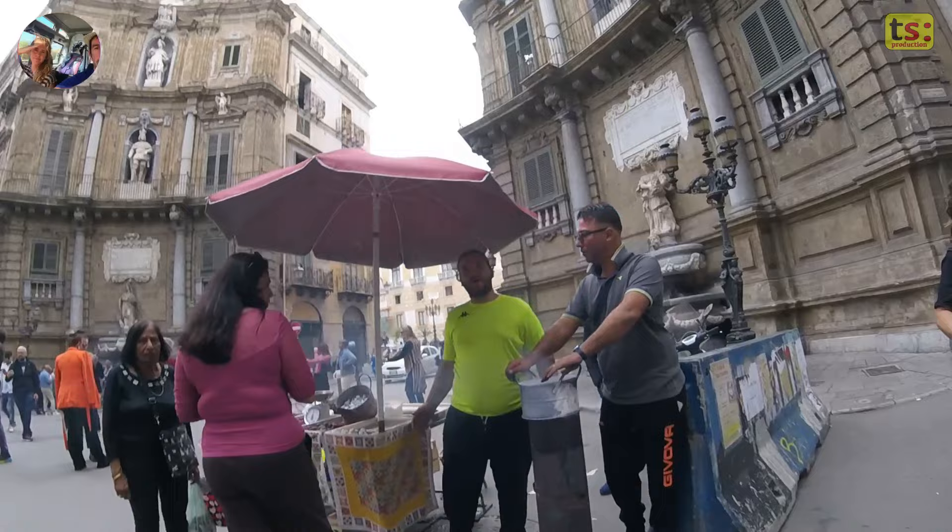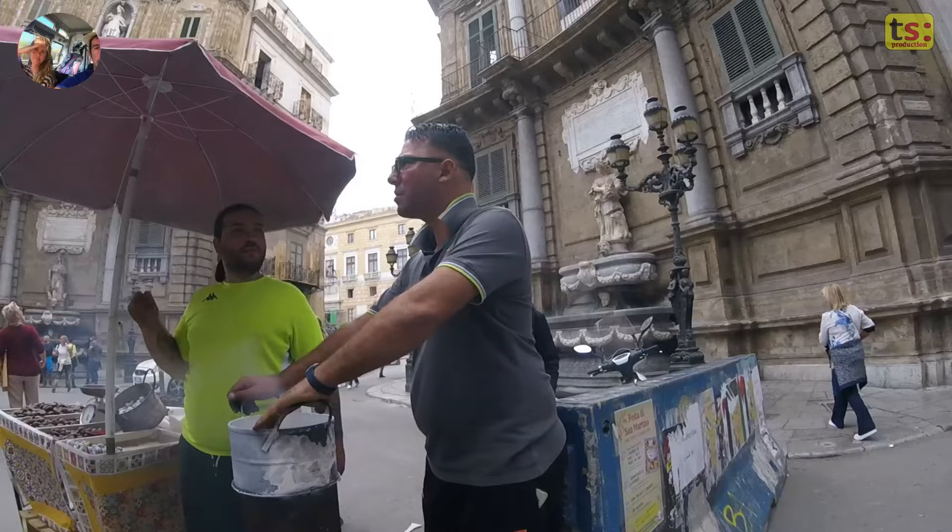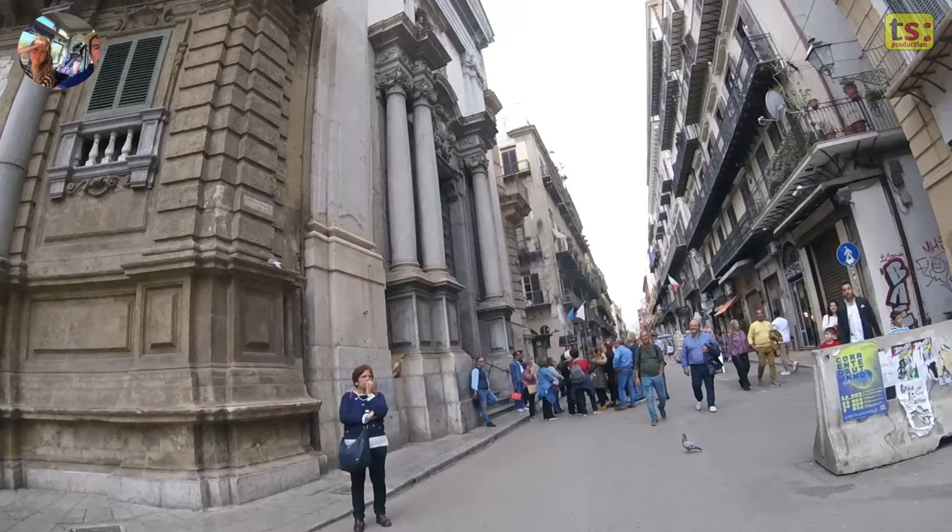The Quattro Canti remain today one of the main attractions of Palermo, a square crowded with tourists and an extraordinary demonstration of Baroque art and the history of the city. Their beauty and symbolism make them a unique and fascinating place that reflects the complexity and richness of the history of Palermo.